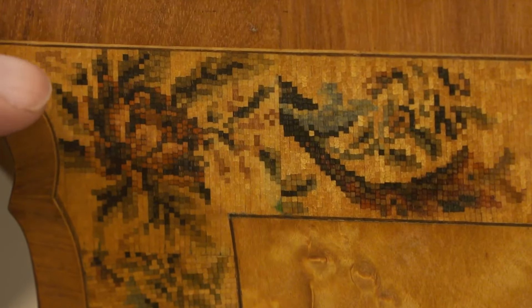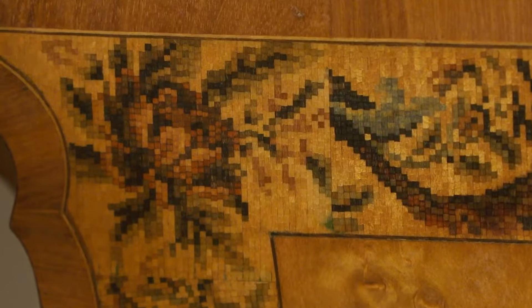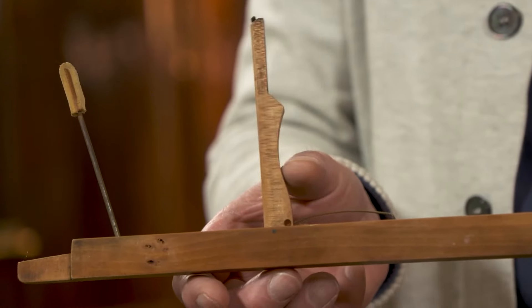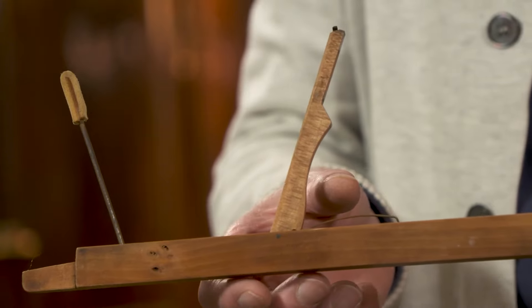Tiny pieces of wood, one square millimetre — it's a kind of predecessor of the pixel. And it pushes the hammer up. Here you can see how it works. This jack is hinging in the key.